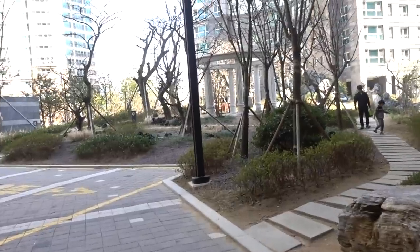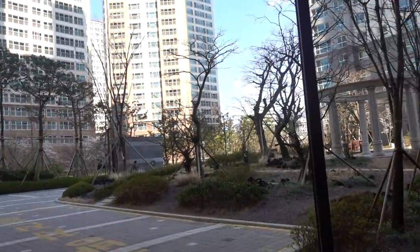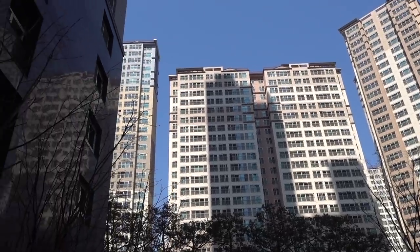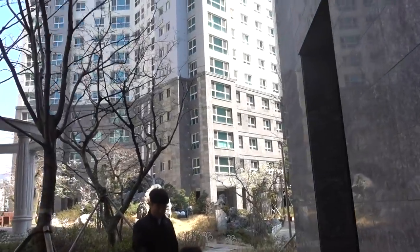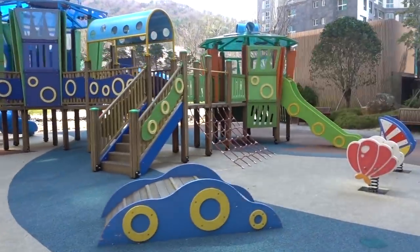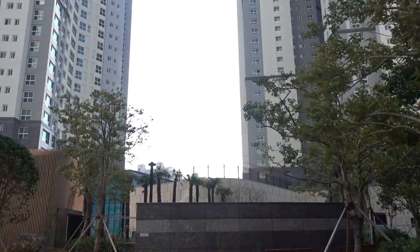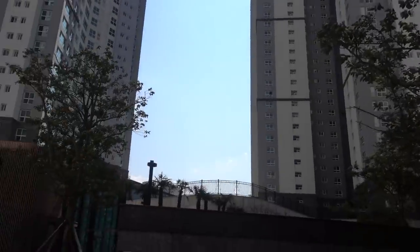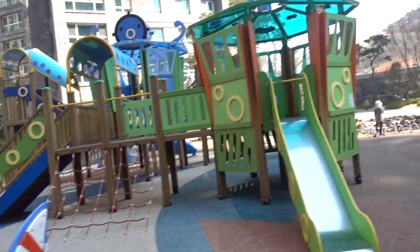I'm playing rock, paper, scissors. It's such a pretty day out. There's a lot of parks here because a lot of families live in apartments and high-rise buildings, so there's a lot of parks for kids to hang out and kind of explore.